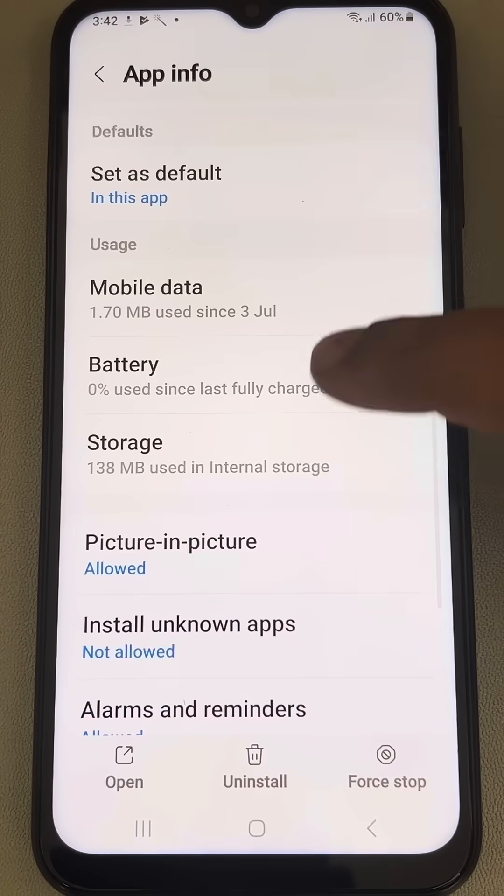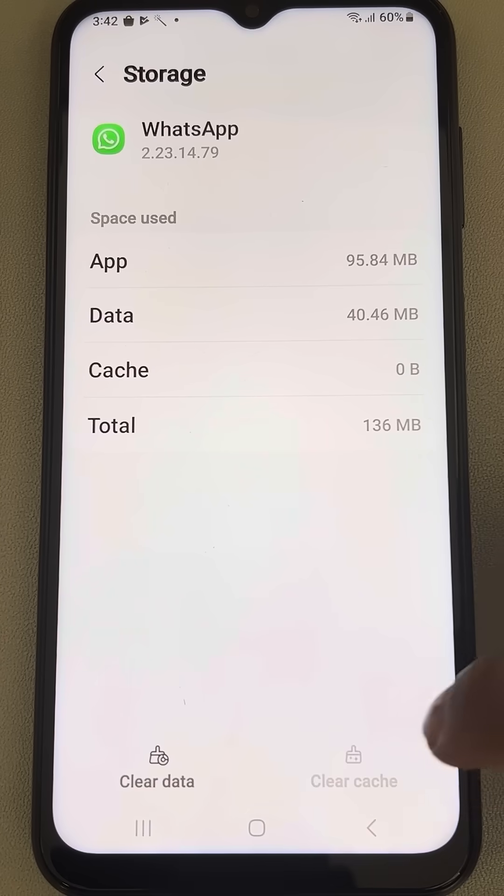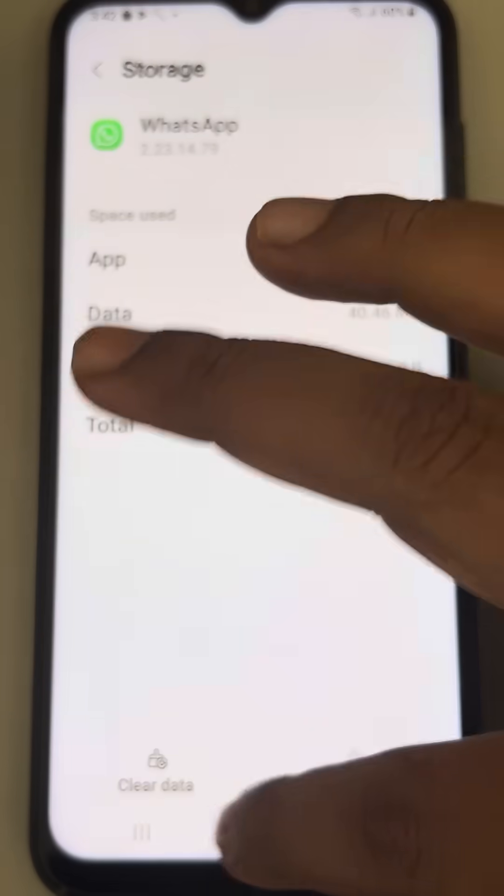Scroll down, find Storage, tap on Clear Cache, and now try again.